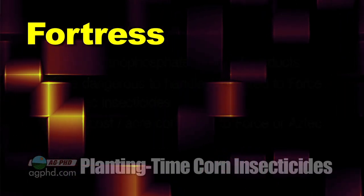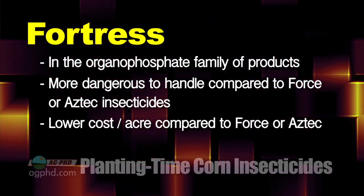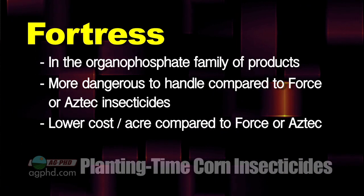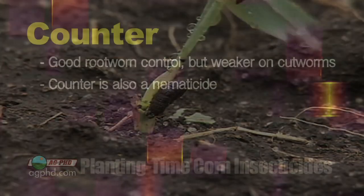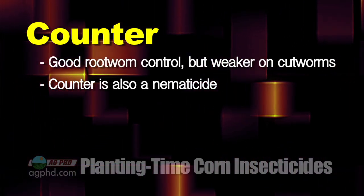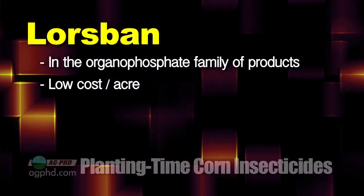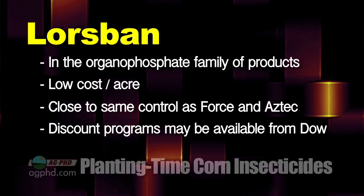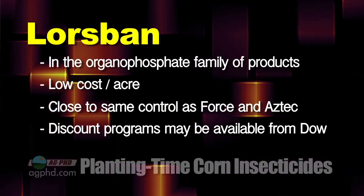Fortress is an organophosphate. It is much more dangerous than Aztec and especially Force, so use some caution with it. It comes at a little lower price point, but it's probably not the best product for rootworms and doesn't have a lot of cutworm control. Counter is one of the better ones for rootworms, and the nice thing with Counter is it's also a nematicide. Lorsban has historically been a lower-priced organophosphate option — does a nice job on control, probably not quite as good as Force and Aztec, but if you're in some Dow programs or planting Mycogen seed, there may be incentives to use Lorsban.